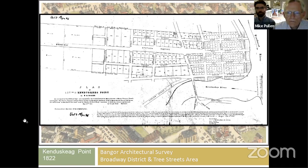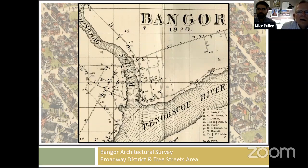Moving on a few years to around the same time as the last map, before the additional lots were laid out in Stetson Square, we can already see how Bullfinch's plan is being laid out in a grid. This contrasts with the west side of the city, where we have much more organically occurring roads going wherever they need to go to connect various things, versus the structured grid on the east side.